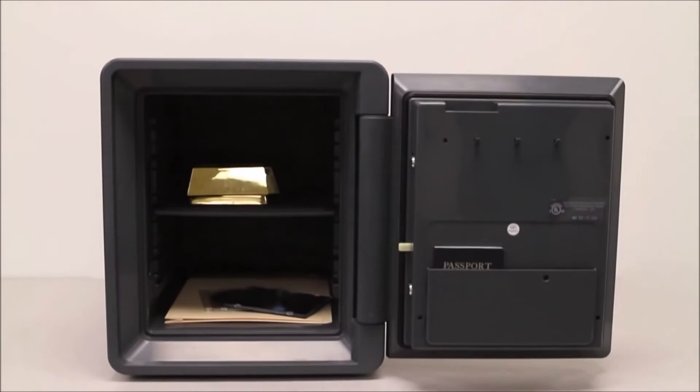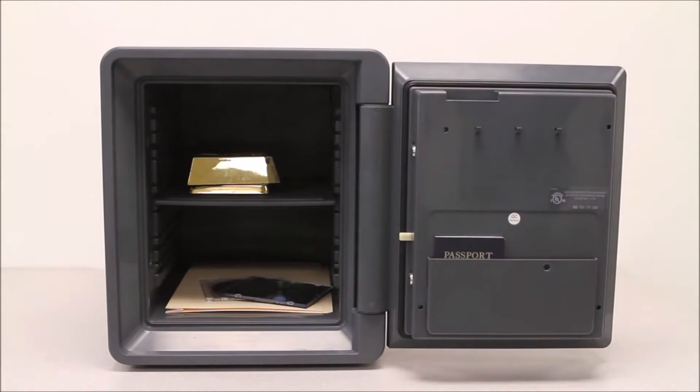This 0.94 cubic foot First Alert Fire Safe is UL classified for one hour to withstand an external temperature of 1,700 degrees Fahrenheit while maintaining an internal temperature of less than 350 degrees Fahrenheit.